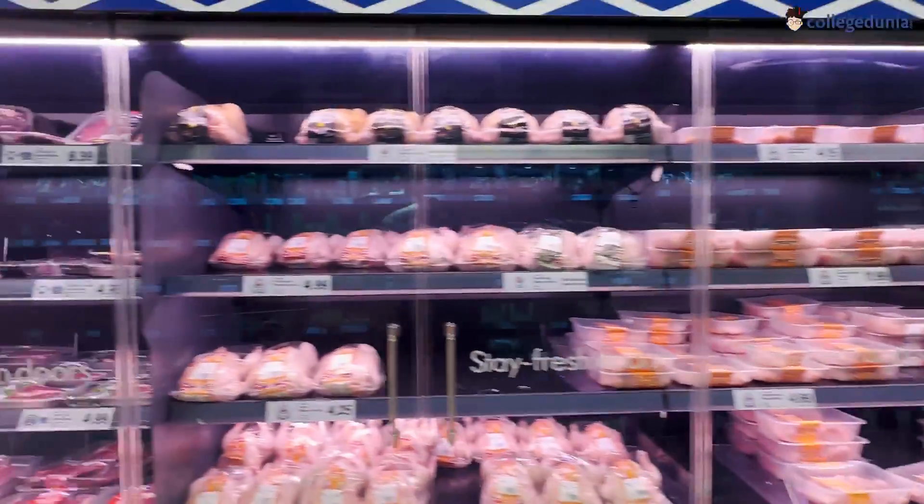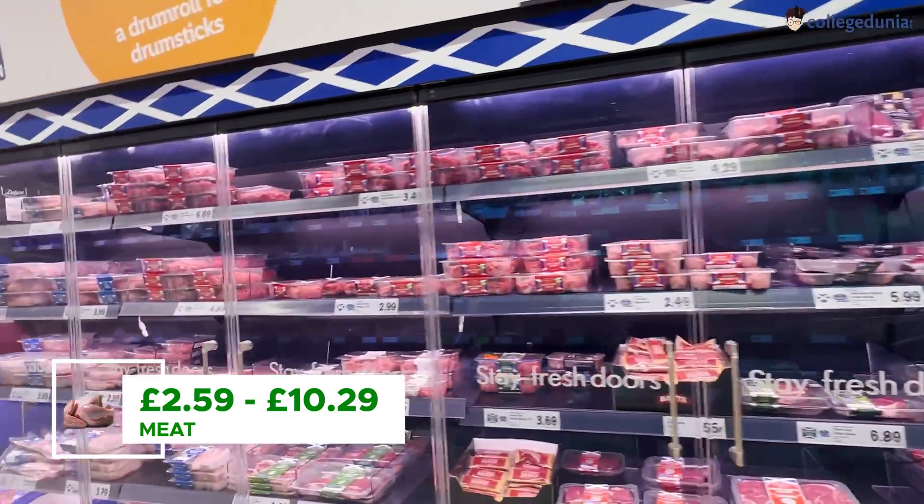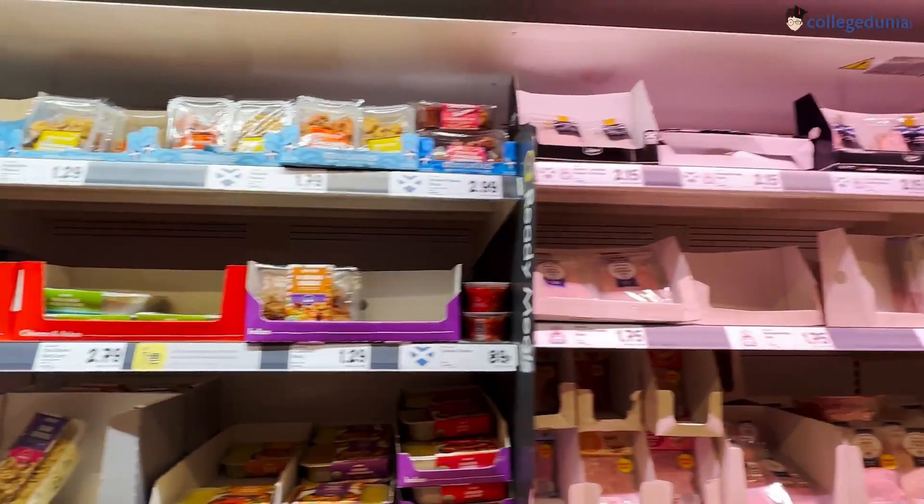There is an unlimited variety of meat here, at a lot of different price points. If you want, pause the video and you can check each price. I haven't eaten meat, so I can't go into that section too much.